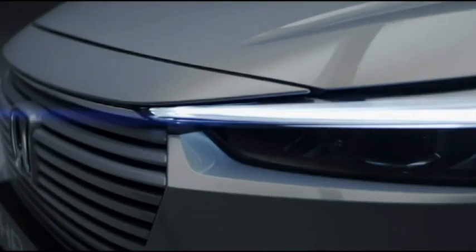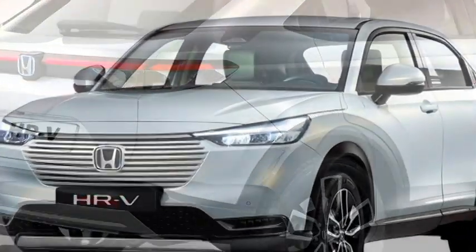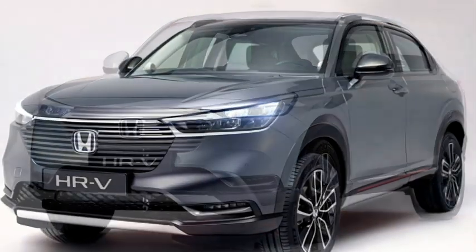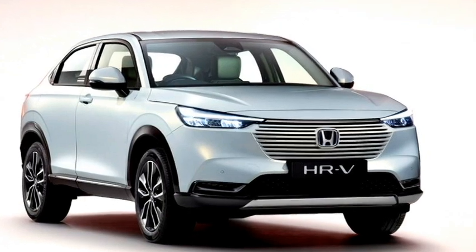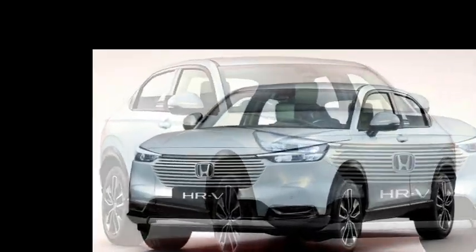upfront it gets a new set of LED headlights with LED DRLs, a newly designed body-colored hexagonal front grille with chrome inserts, horizontally-placed LED fog light setup, and an updated front bumper with a silver front skid plate.